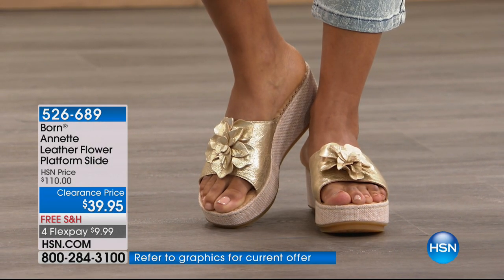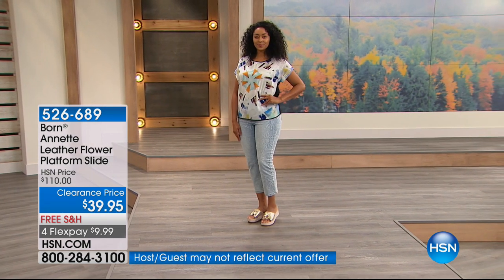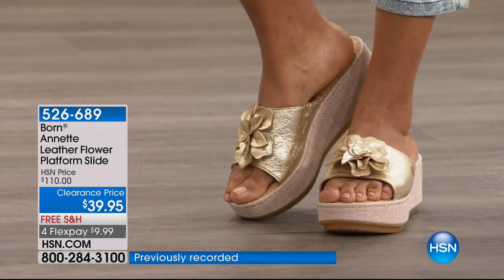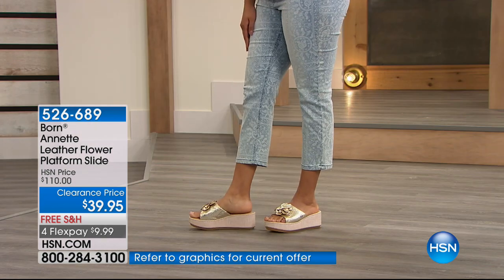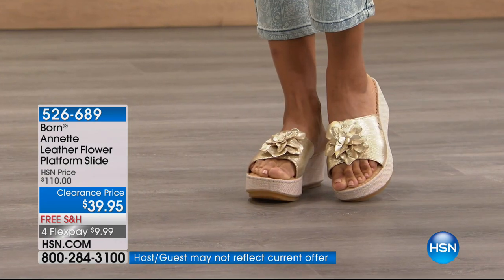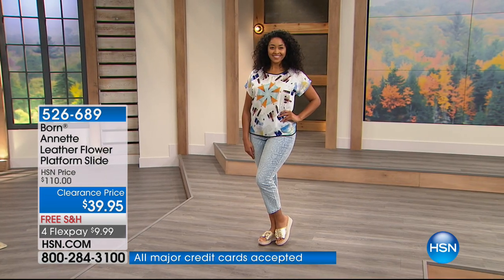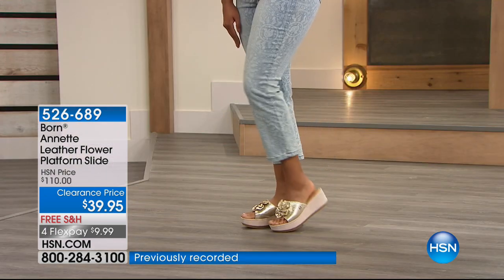When you hear me talk about the opanka hand-sewing construction that is proprietary to Born, it's that age-old European technology that literally hand-stitches the upper leather lining and the sock lining to the sole simultaneously — by hand — to give you the utmost highest quality in construction and fit. It also allows for exceptional flexibility within the design.